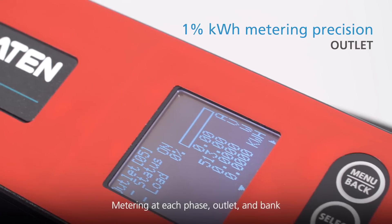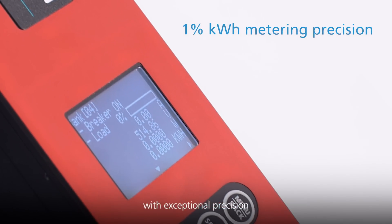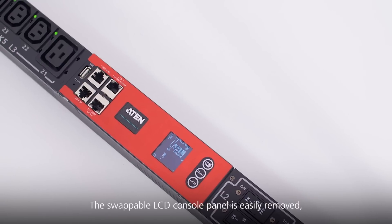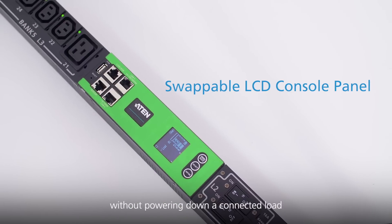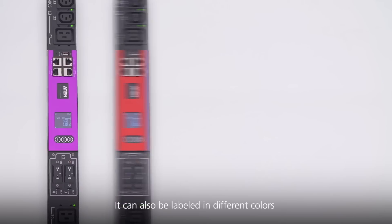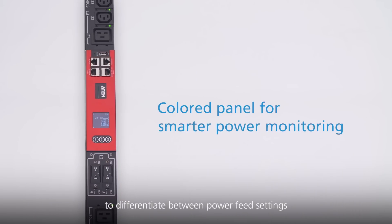Metering at each phase, outlet, and bank are displayed on the LCD screen with exceptional precision. The swappable LCD console panel is easily removed and can be replaced and repaired without powering down a connected load. It can also be leveled in different colors to differentiate between power feed settings.